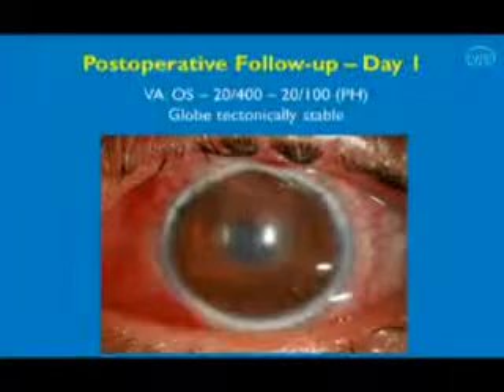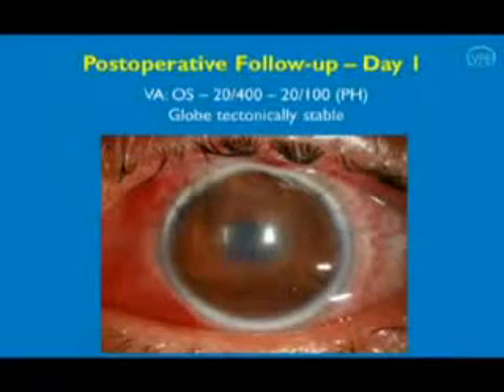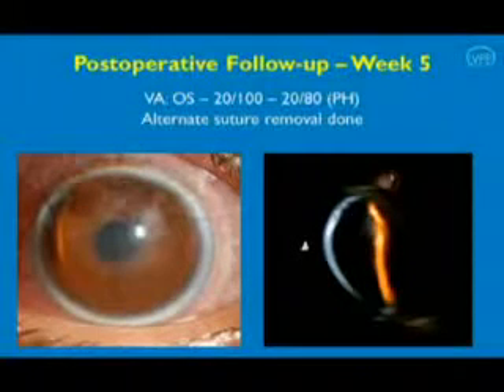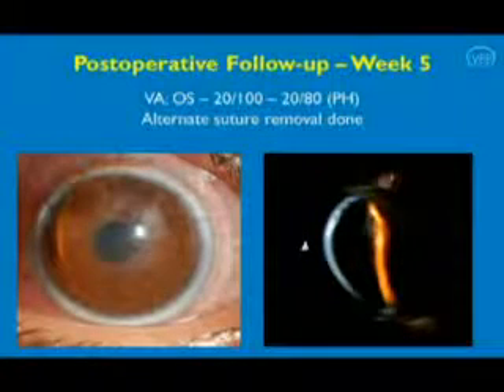On post-operative follow-up, the patient had 20/400 vision in the left eye which improved to 20/400 with pinhole on day 1. The globe was tectonically stable with no leak from any of the suture sites. At follow-up 5 weeks after surgery, the patient's uncorrected visual acuity was 20/100 and alternate sutures had been removed.